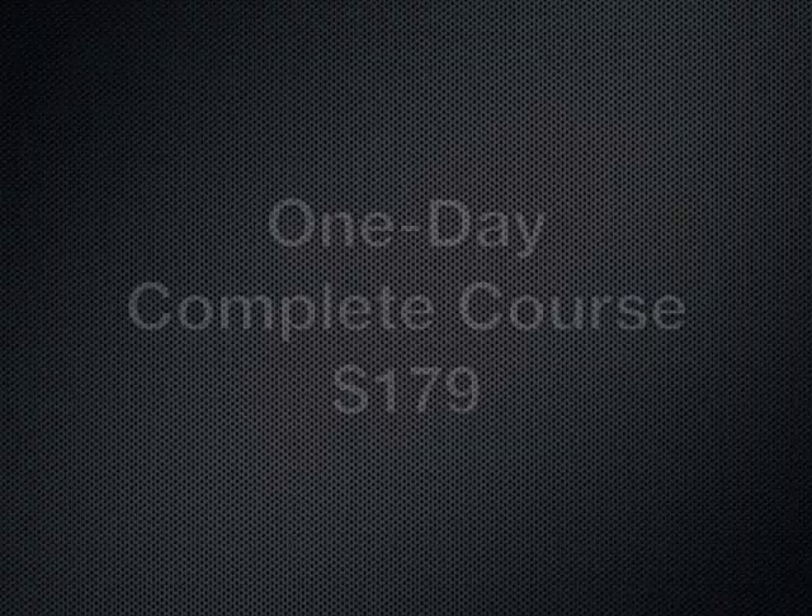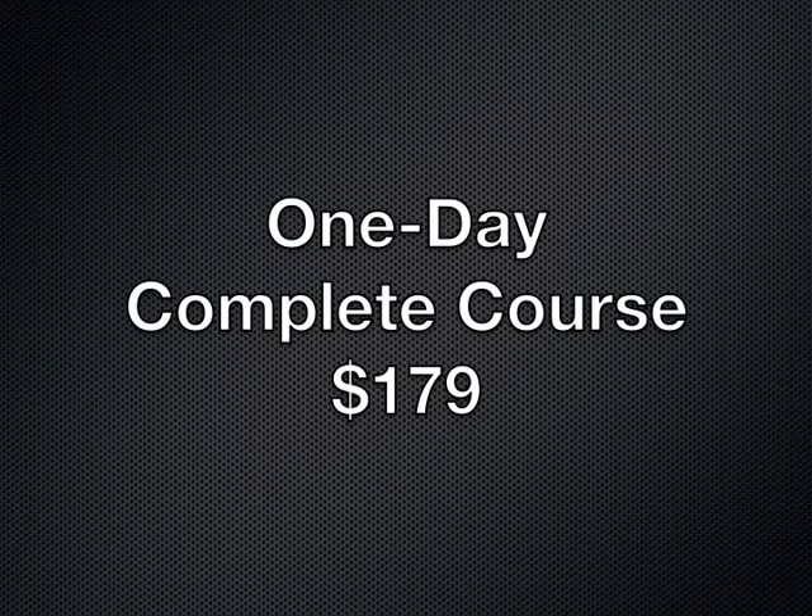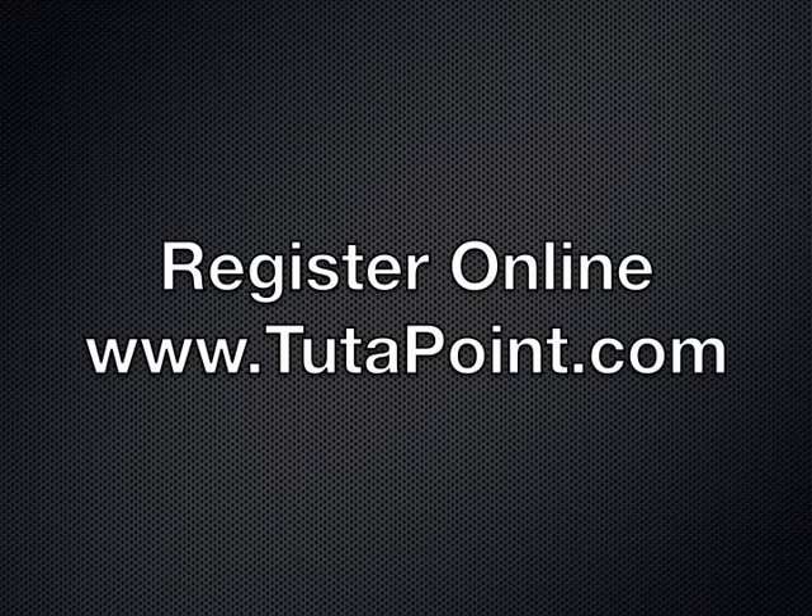The one-day SAT class is typically offered one week prior to each SAT exam.